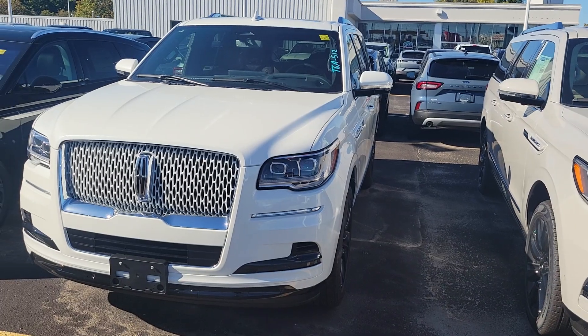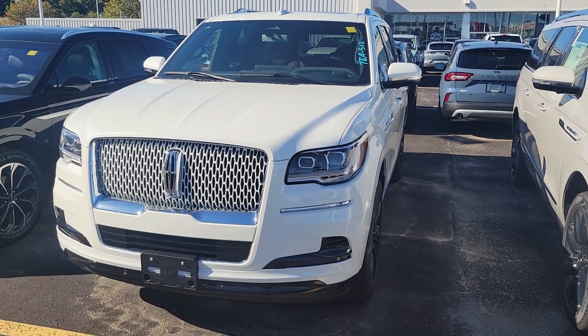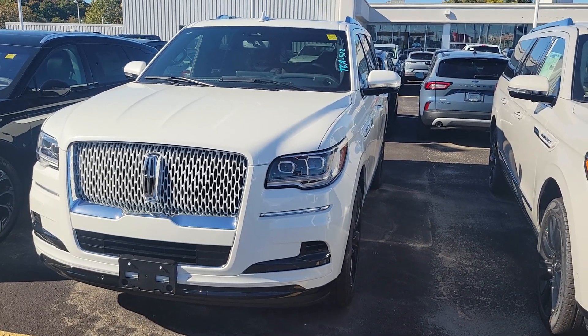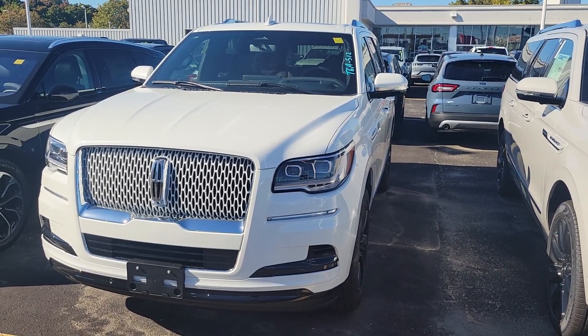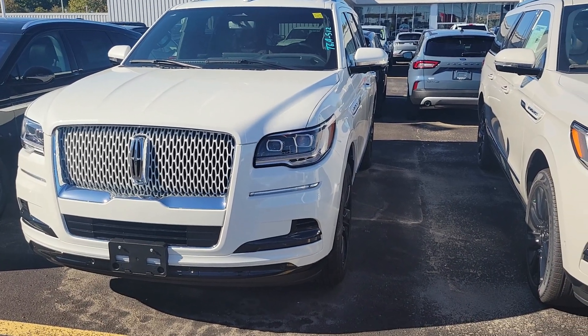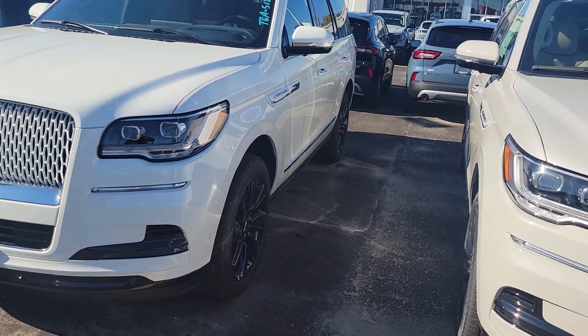Today is the 30th of September. There is employee pricing until 8 o'clock tonight — probably anywhere from $10,000 to $11,000 off, and also $3,000 off ends today as well. So these cars come down by $12,000, $13,000, or $14,000.